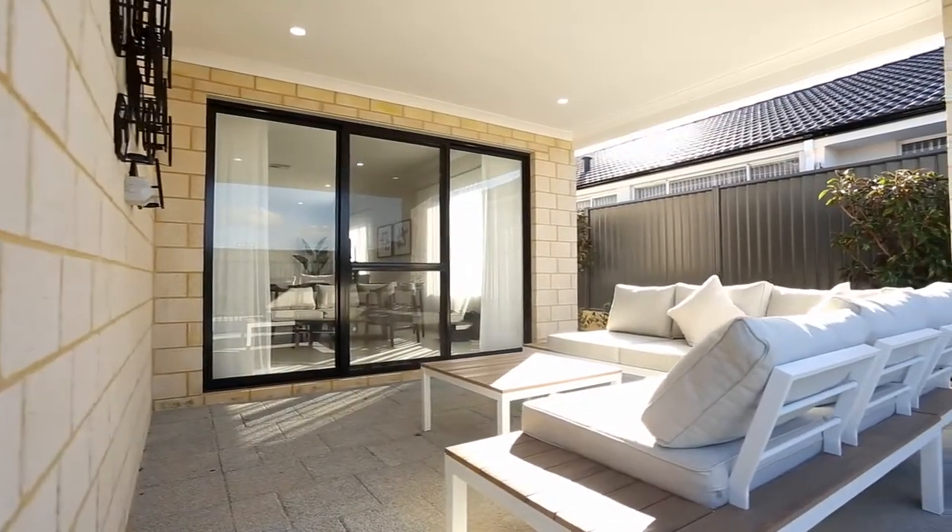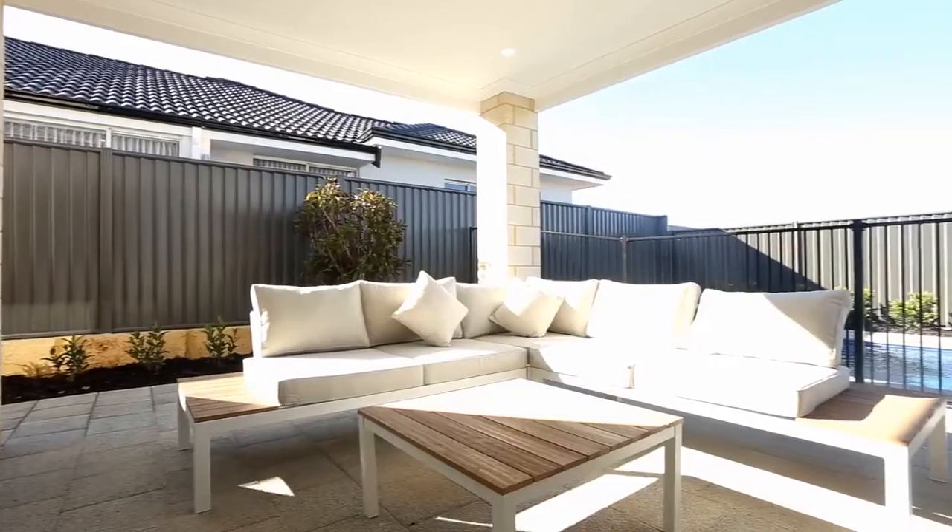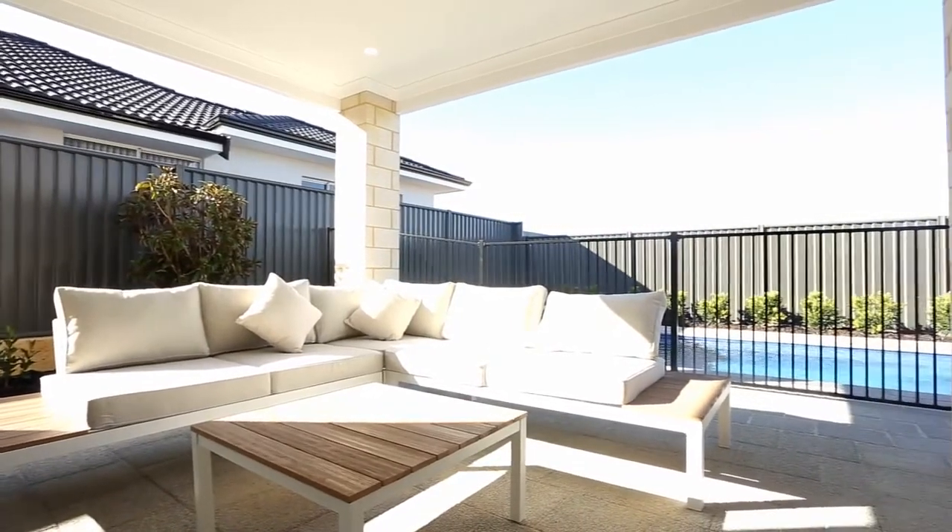The outdoor alfresco under the main roof is perfect for entertaining. And with the paving, plants and reticulation all done, there's literally nothing else to do. And we can even put the pool in for you.